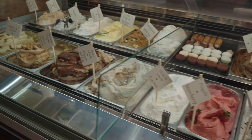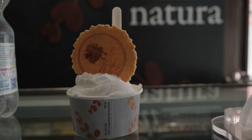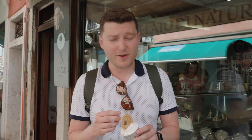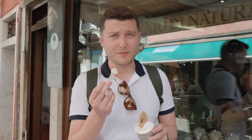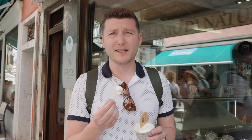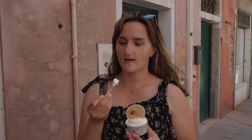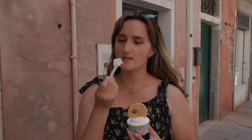Next is Gelato di Natura. There's a bunch of these all over Venice, so you shouldn't have a problem finding one. It's getting pretty hot right now, so we had to go with lemon flavored — something that's less creamy. If you're getting gelato in the middle of the day, get something like this, it's so much more refreshing. You always think you can eat a bunch of gelato, but how much gelato can you really eat in a day?